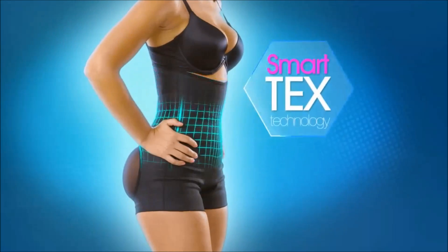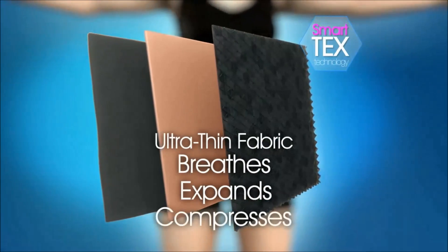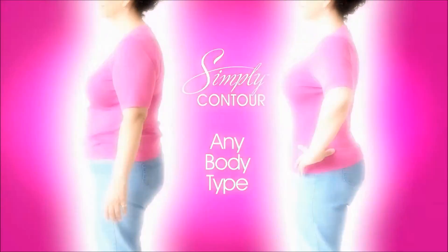The secret is in its advanced SmartTex technology — an ultra-thin fabric that breathes, expands, and compresses without pads to naturally shape, slim, and lift, no matter what body type you have.